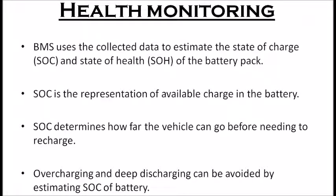The next function of BMS is health monitoring. The BMS uses collected data points such as temperature, voltage, current, etc., to estimate the State of Charge (SoC) and State of Health (SoH) of the battery pack. Both SoC and SoH are represented as percentages. SoC represents the amount of charge available in the battery and determines how far the vehicle can go before needing to recharge. By knowing the value of SoC, overcharging and deep discharging — which can lead to a reduction in battery capacity — can be avoided.